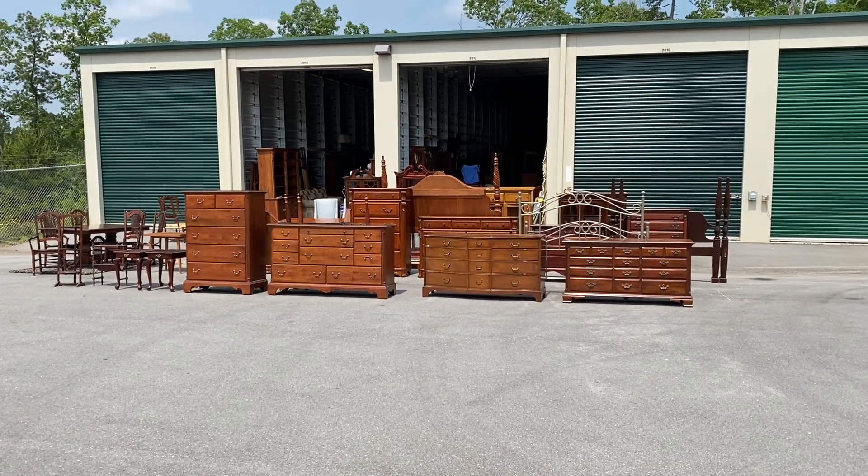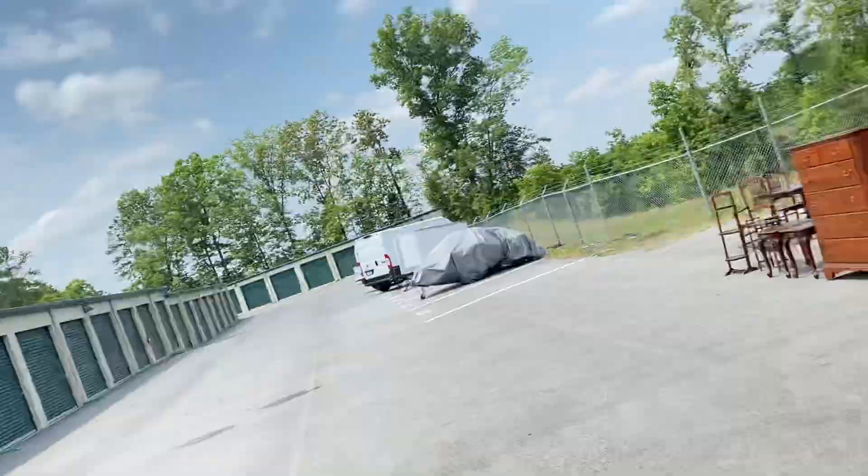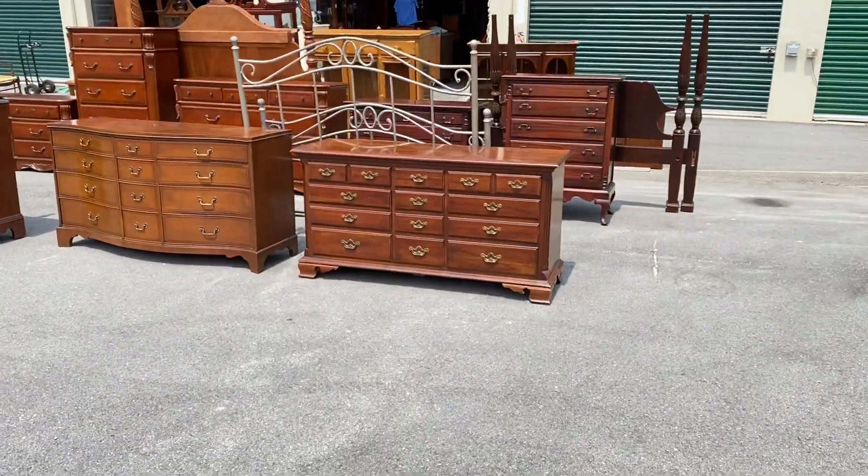Hey, all my furniture friends! We've got a lot of stuff to show you - we've been real busy picking up furniture. It's Craig Kinzer with Craze Furniture and Antiques, crazefurniture.com. We've been on the road buying a lot of stuff, lots of dressers. We're gonna be busy for the next couple of days posting all this stuff on the website.